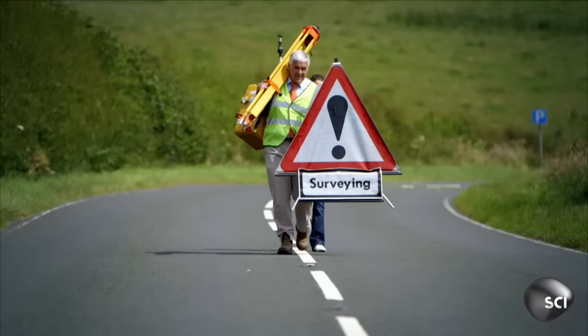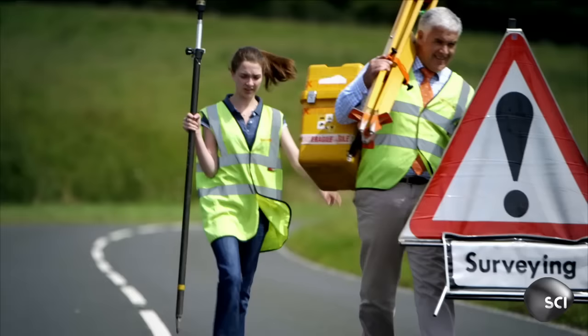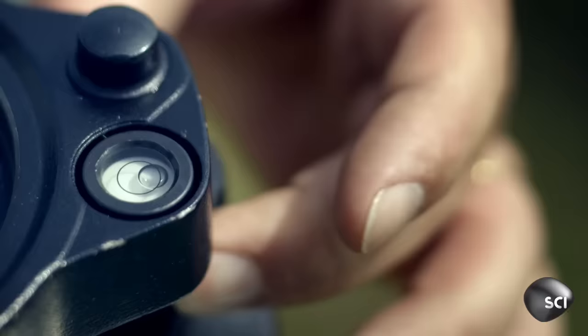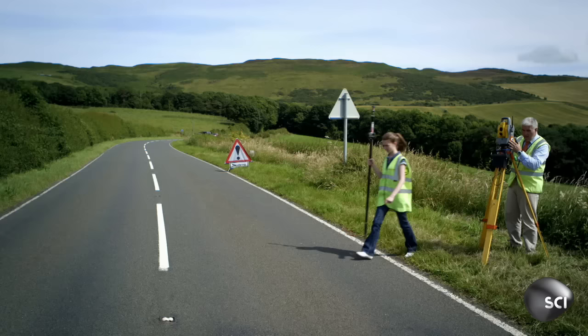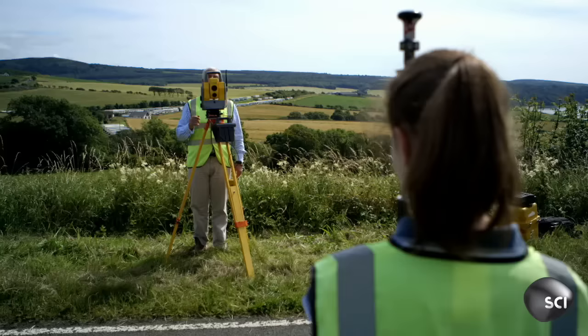Possibly gravity or something operating in this part of the earth. This road confuses everyone who uses it. We've asked road surveyor Chris English to investigate. He's brought along a mystery-busting piece of equipment known as a theodolite, and he's going to do some measurements.